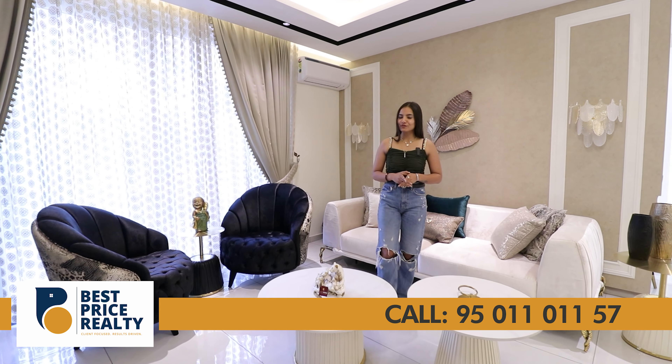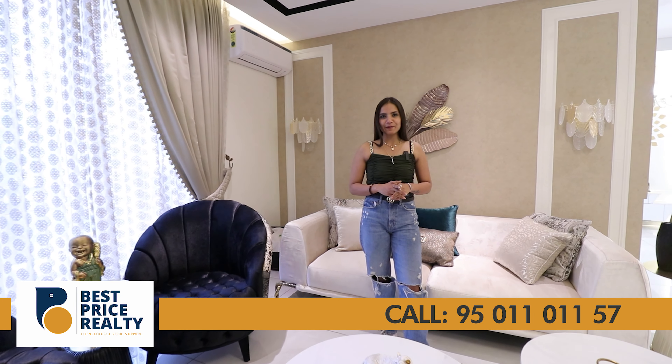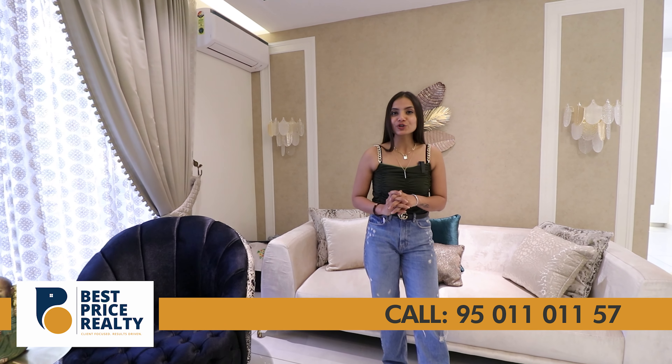I hope you enjoyed today's project review of this spacious 3-side open 4 BHK. Please share your review in the comment section. For project-related queries, dial the number or reach us through our YouTube channel. Please like, subscribe, and share. See you on our next video with a new project — take care, bye-bye!